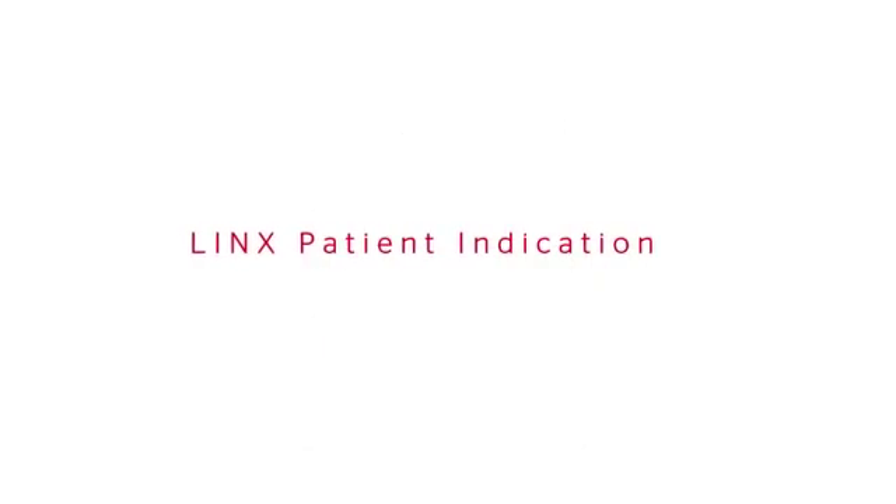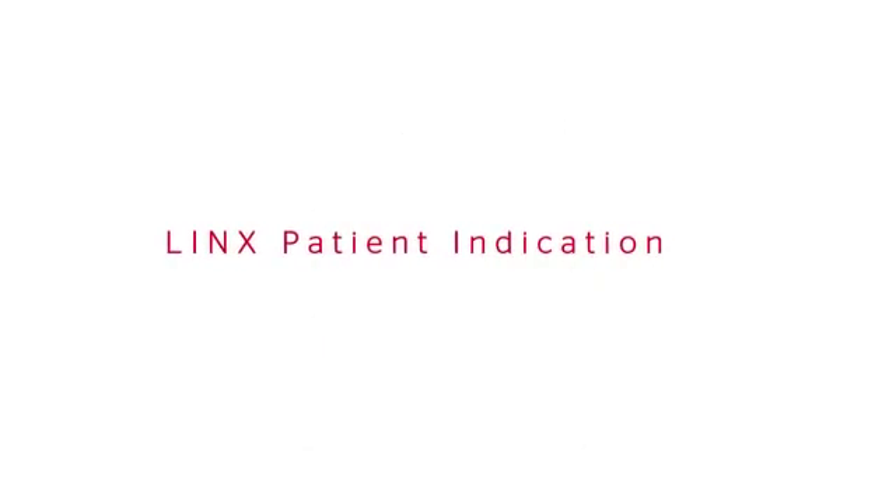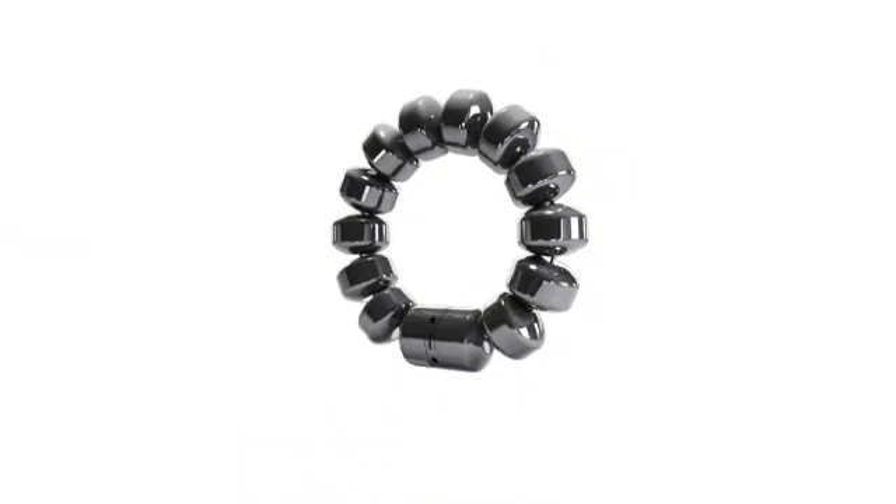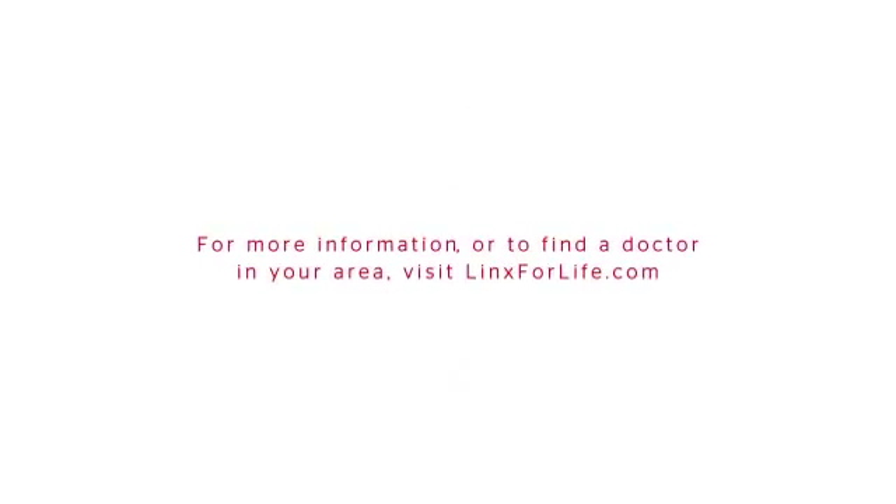Lynx is indicated for patients who have reflux disease as defined by abnormal pH and want an alternative to continuous acid suppression therapy. For more information or to find a doctor in your area, visit Lynxforlife.com.